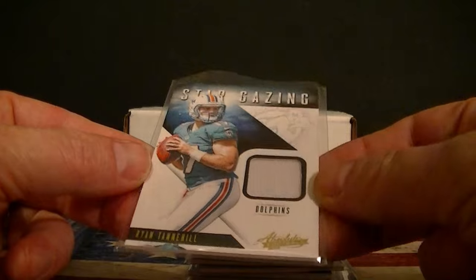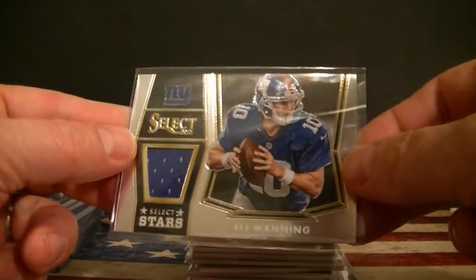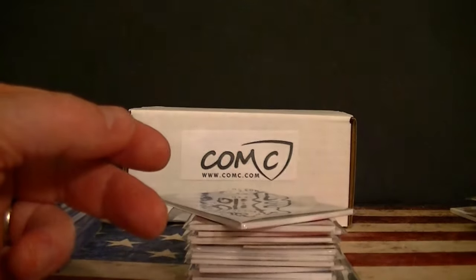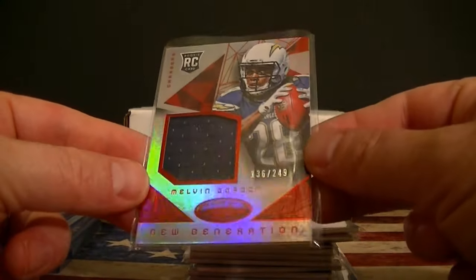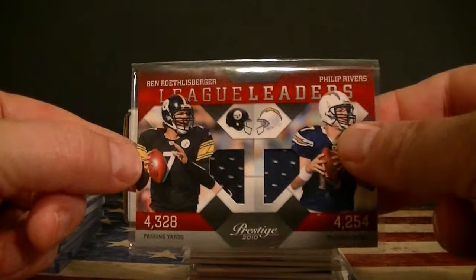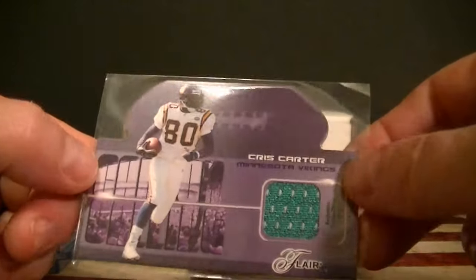A Ryan Tannehill Stargazers rookie jersey card. A Randy Moss jersey, a Peyton and Eli Manning Select jersey, a Dez Bryant Totally Certified jersey, a Dorsett and Devin Smith dual jersey. Melvin Gordon numbered to 249 Certified rookie, a dual Rivers and Roethlisberger League Leaders jerseys from Prestige. Jordan Reed jumbo jersey numbered to 149, a Ray Lewis jersey card from League Leaders, and an old-school die-cut of Chris Carter from 2003.